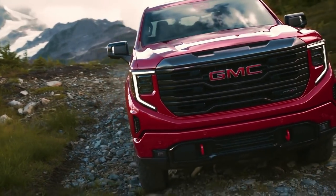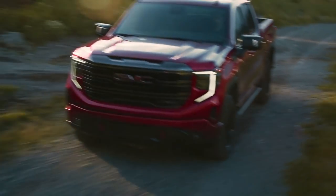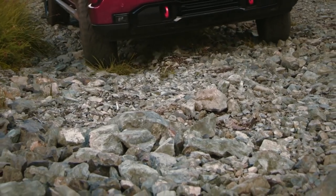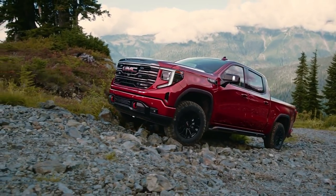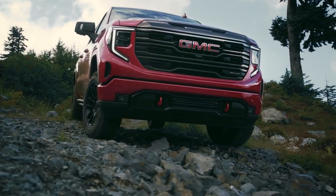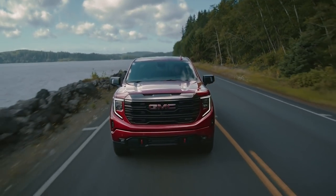There are even available rock sliders for people who off-road in the most punishing conditions. The Sierra AT4X also features Multimatic DSSV aluminum body performance shocks, which were developed on the most demanding racetracks. They are specifically engineered, developed, and tested for the Sierra, using spool valves that deliver incredible suspension dampening performance. The AT4X performs like a confident off-road truck on the trails while still providing a smooth ride on the pavement.